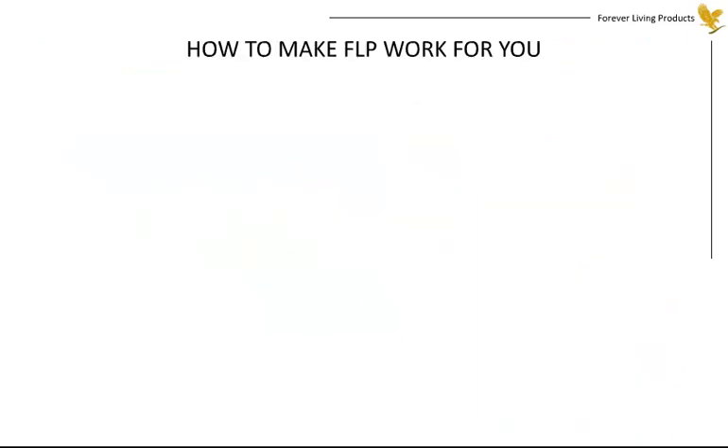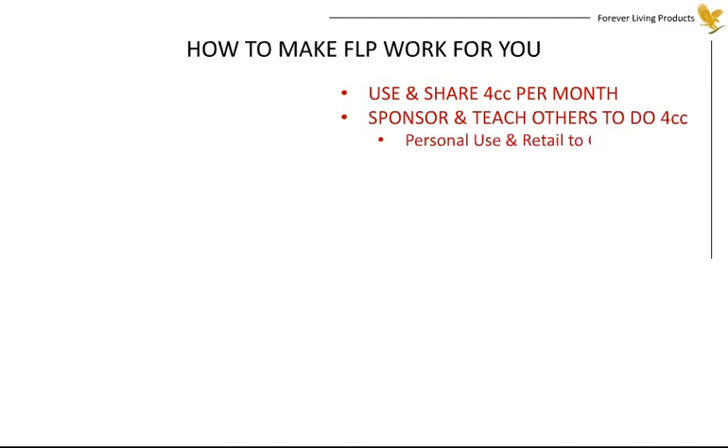Now that we've overviewed the marketing plan, let's describe how you can make it work. The first step is to use and share four case credits of product each month, then teach others to do the same. It's that simple. When you do this, you'll generate exponential growth that may surprise you.